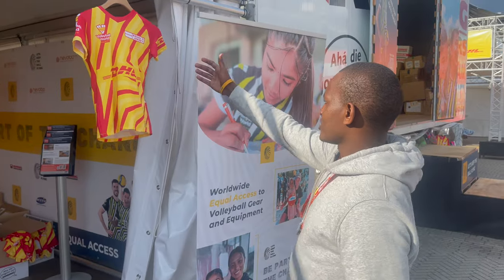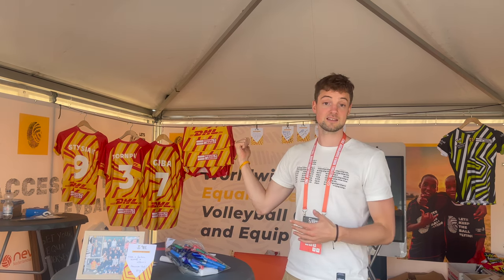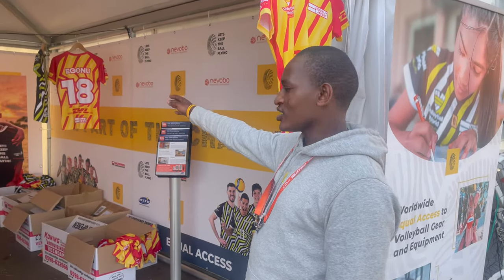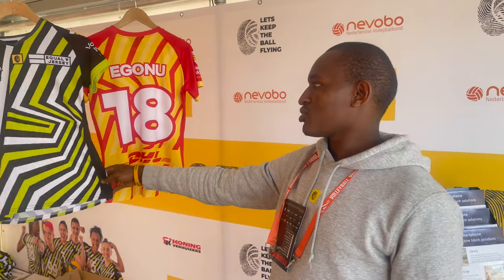Welcome to our tent. This is the latest eco jersey. When fans make a donation to Let's Keep the Ball Flying, they can get one of those jerseys as a present. We also have the previous eco jersey — the green and black one — also in stock, and of course you can get them online at the Vulliboworld website.